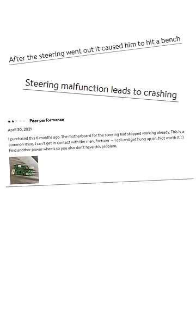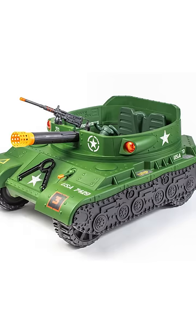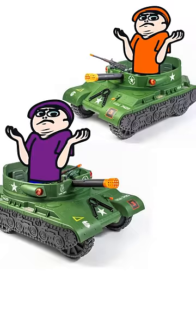But on the bright side, some customers report broken steering after minimal use. Wait, sorry, that's a bad thing. For $400, it's probably a pass, but if I ever got two of them, there would be a glorious battle.